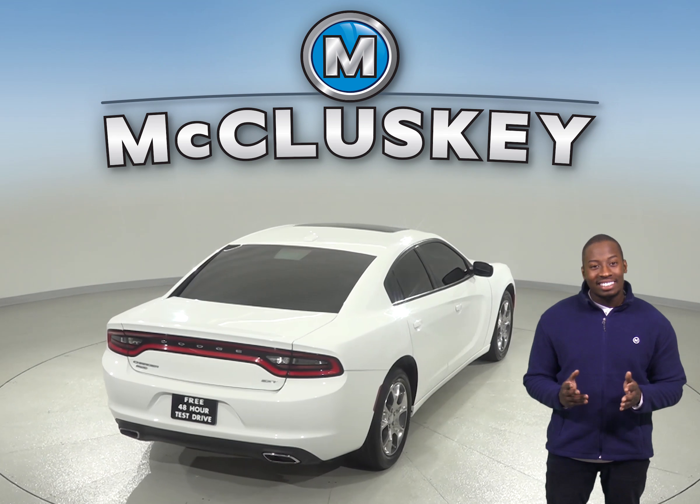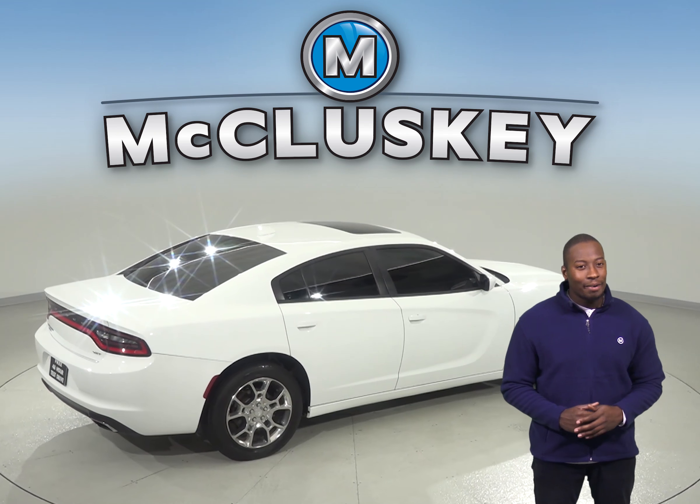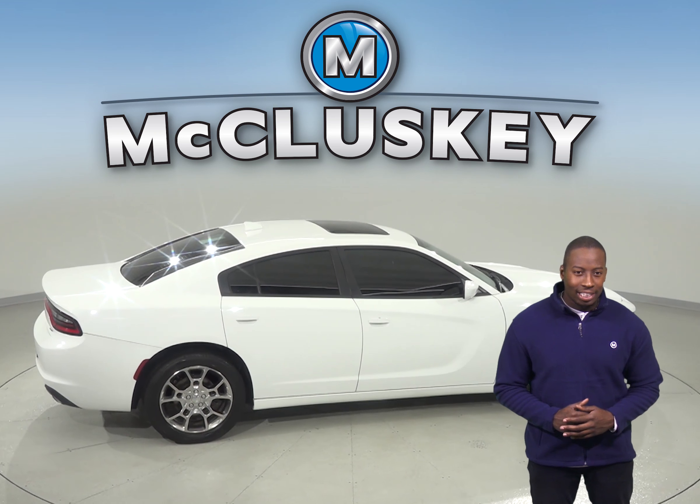There are only 36,000 miles on the odometer, so this Charger will not be on the lot for long. Come on down and try it before you buy it with our free 48 hour test drive.